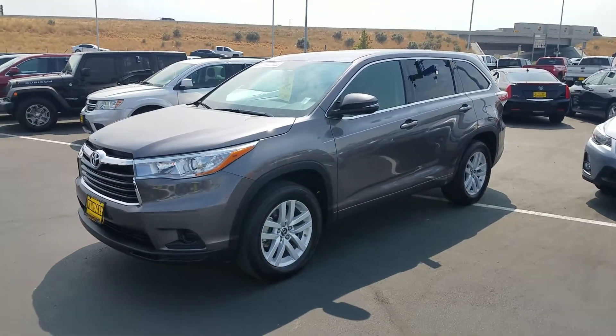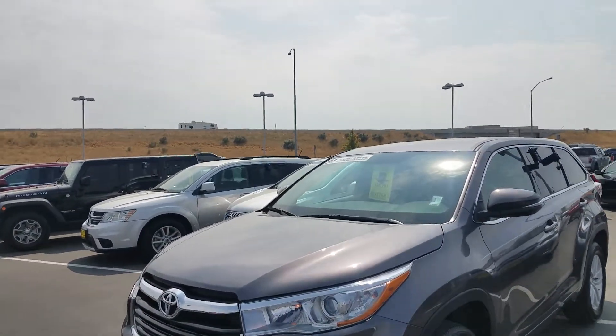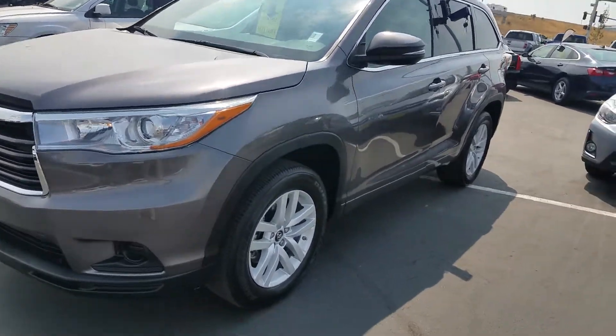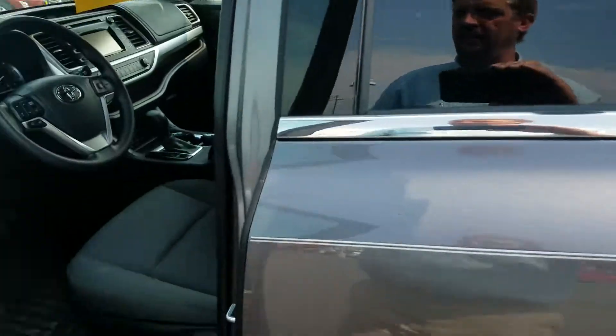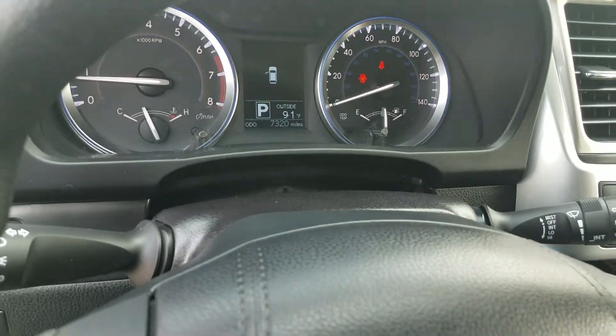I'm here with this Toyota Highlander. It is 2016 and it doesn't have very many miles on it at all. Bridgestone dealer tires — the car's virtually brand new. I don't see anything bad on it. It looks like they went and put some WeatherTech mats on it to protect it. 7,320 miles.